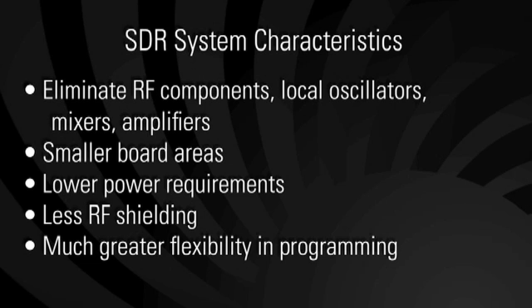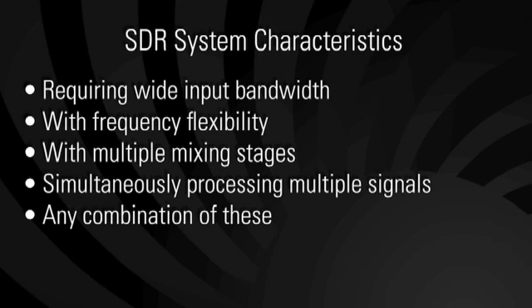By shifting to a software-defined radio design, you can actually eliminate elements such as RF components, mixers, local oscillators, and amplifiers, allowing you to design for smaller board areas with lower power requirements, less RF shielding, and you get much greater flexibility with software or digital programming of radio receivers.